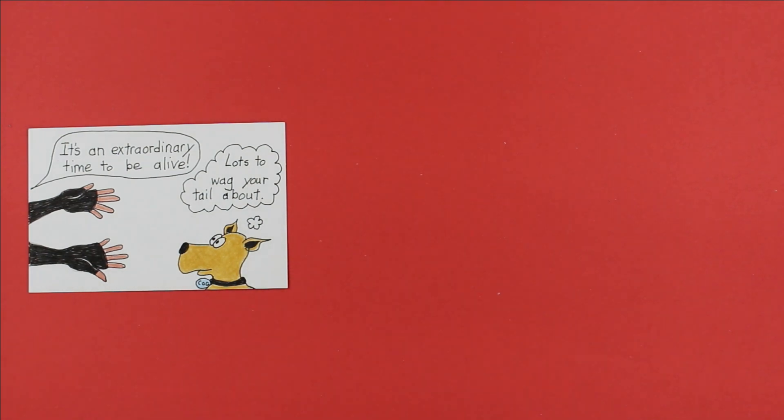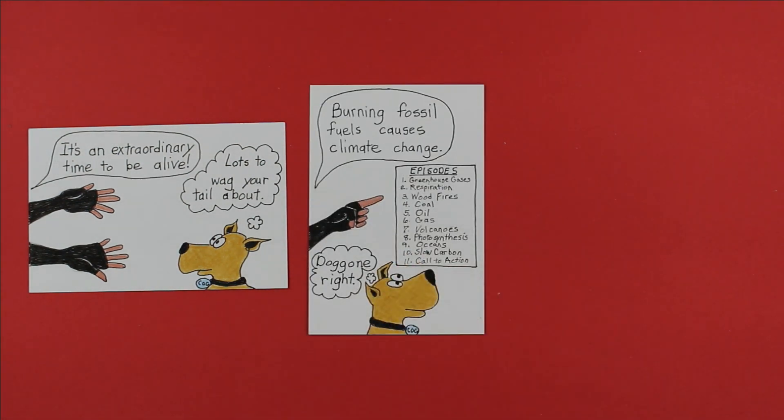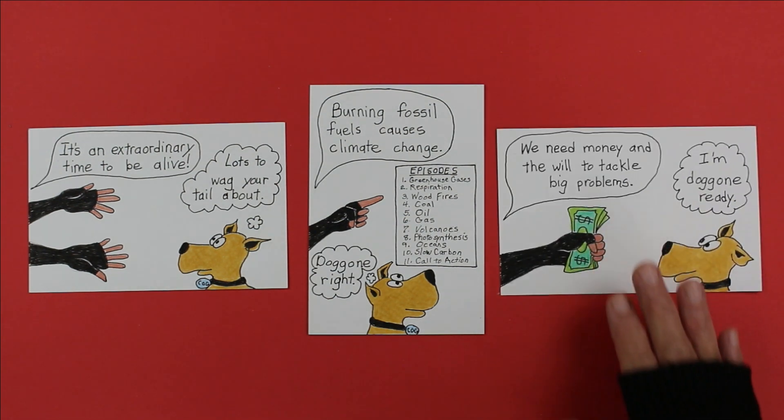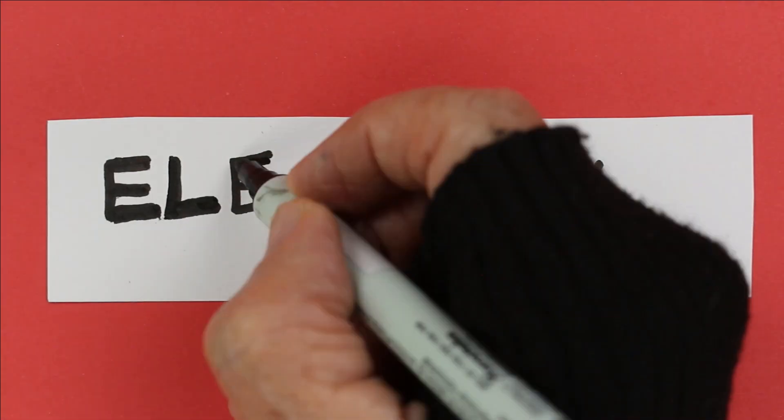It's an extraordinary time to be alive. We understand how burning fossil fuels releases excess carbon dioxide that causes climate change. And if you don't understand, feel free to binge watch episodes 1 through 11 of Stem with Cog. And the best bit is that knowing what causes it tells us how to fix it. We have an abundance of solutions. What we need now are climate-friendly economic policies and the will of the people to take on big projects — like the project to electrify everything!